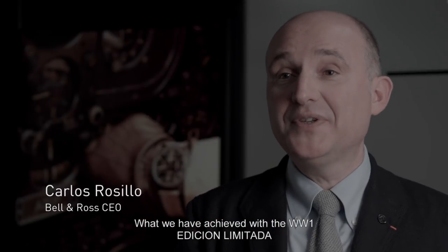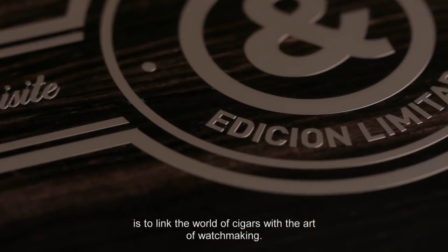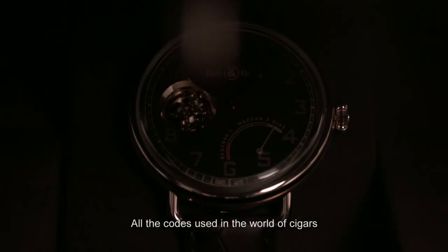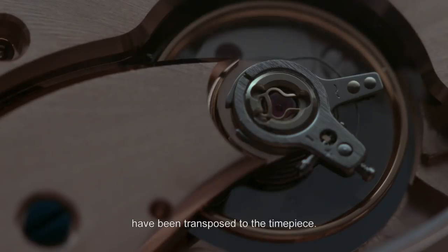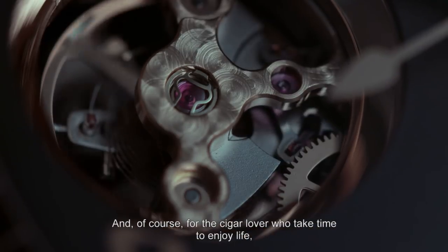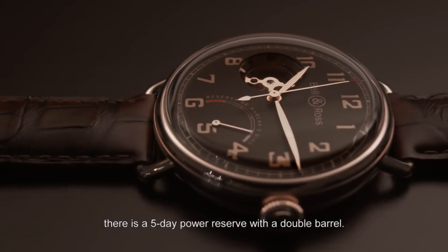Établir les ponts entre l'univers du cigare et l'art horloger, c'est ce que nous avons fait sur la W1 Édition Limitée. On reprend tous les codes de l'univers du cigare que l'on transpose sur la montre. Et évidemment, pour l'amateur de cigares qui prend son temps, une réserve de marche de 5 jours avec un double barillet.